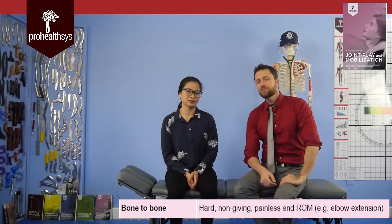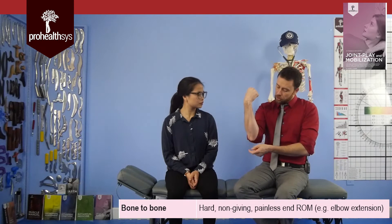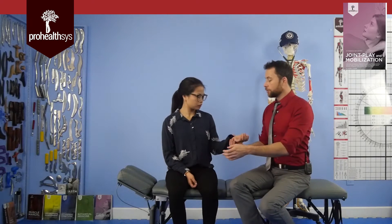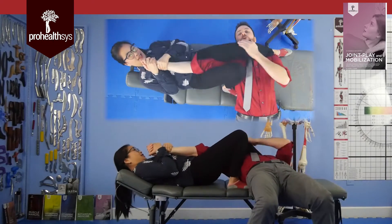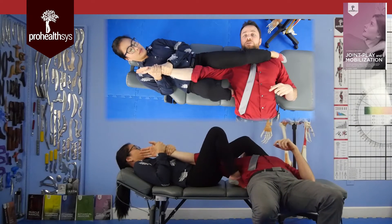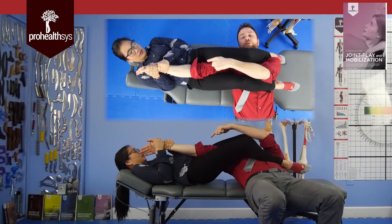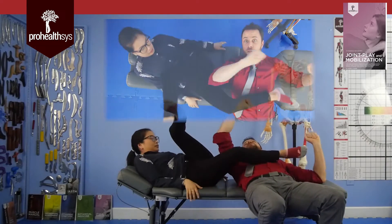The last normal end feel is bone on bone. The prime example is the olecranon locking into the olecranon fossa at the elbow. But it's a bit more complex — you lock that bone into place, but you also prevent further extension because the anterior ligaments get tight. A good example from jujitsu is an arm bar: when the fulcrum of force is applied, it's actually causing the ligaments on the front of the elbow to be stretched out, which could lead to ligamentous rupture if taken too far.